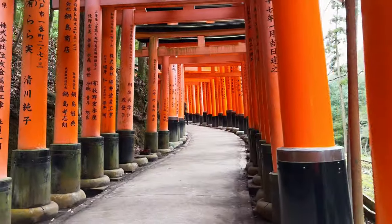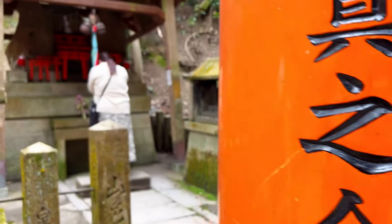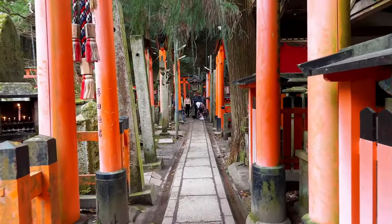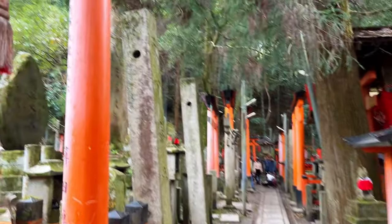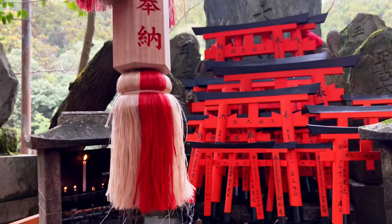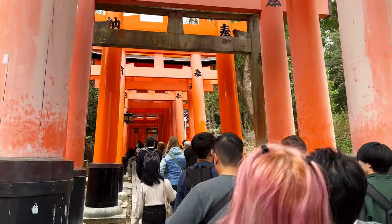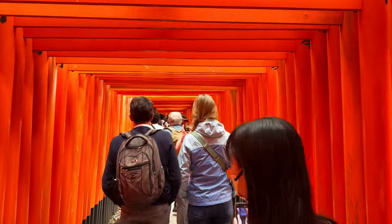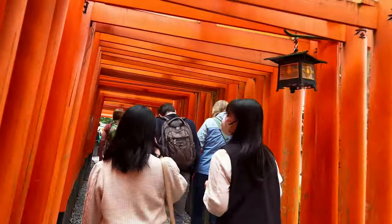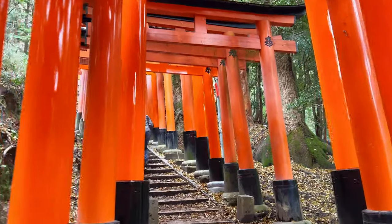Even more famous than the temple itself is the orange torii gate tunnel, with millions coming to experience an unforgettable hike. These vermilion gates, known as Senbon Torii, create a seemingly endless path that leads you up to the sacred Mount Inari. The entrance to the tunnels is packed with tourists, especially in the middle of the day, but those who wander further are rewarded with a more intimate and serene experience, because most of the crowd give up within the first 10 minutes. It is worth knowing that every single gate was donated by an individual or a business, as it is believed to bring good fortune. No one knows the exact number, but there must be over 10,000 torii gates within the shrine's complex.